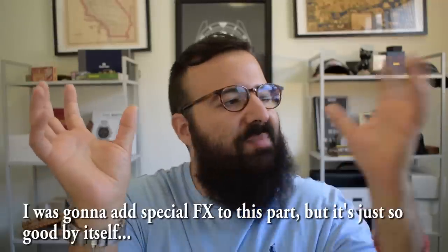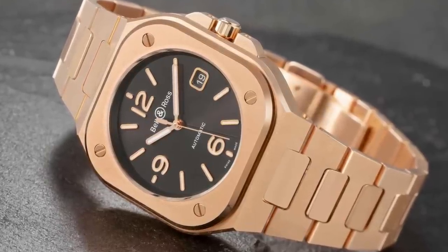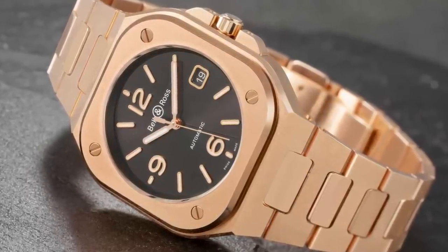It looks like an alchemist did a spell, took the AP in one hand, took the Patek in the other hand — now kiss. The majority of ones we see in media photos are the stainless steel, but it does apparently come in 18 carat rose gold. Again, it's just going to look like an AP Royal Oak Patek Nautilus.